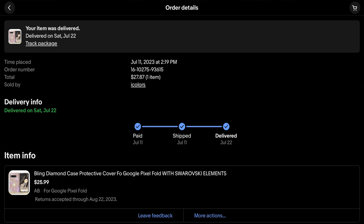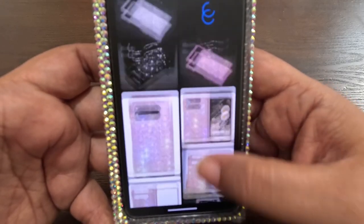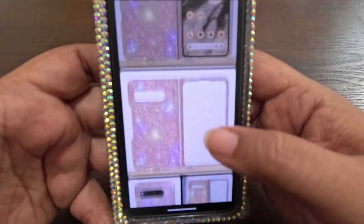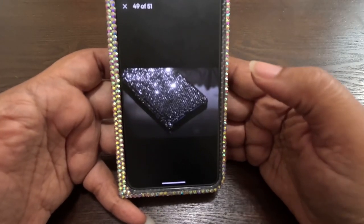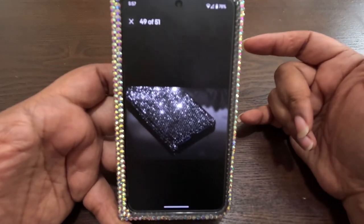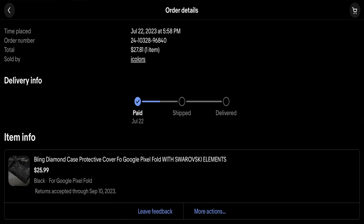It's from Eye Colors - I paid on the 11th and it was delivered on the 22nd. It was $27.87, but they give you a preview of what it's supposed to look like. It comes in pink, gold, iridescent, all kinds of colors. That black I think is going to be great on this black phone, so I am purchasing it right now. They give you worst case scenario on the shipping - they're saying August 7th. After taxes it comes to $27.81; the sale price was $25.99.